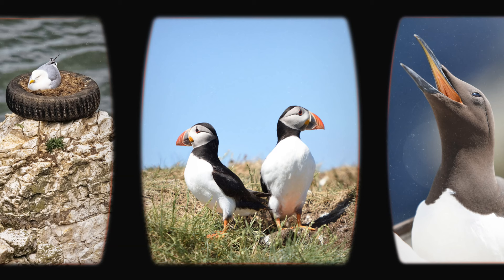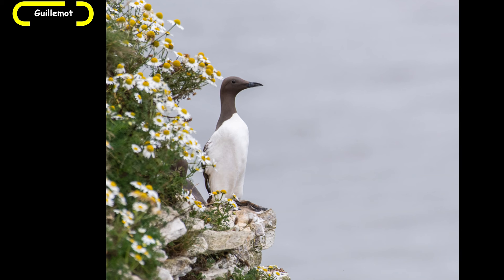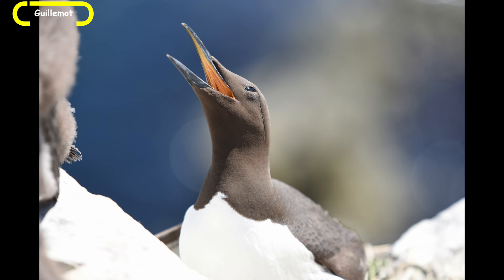The next bird we're going to look at is the guillemot. The guillemot is a smallish dark brown and white bird. It has a very slender neck with a dagger-like bill, and it has a thin black stripe which runs behind the eye.